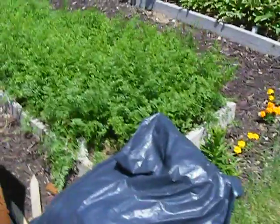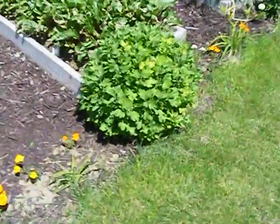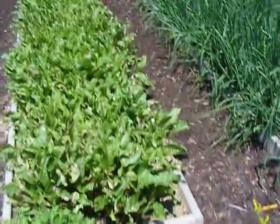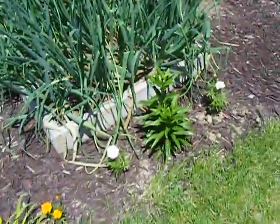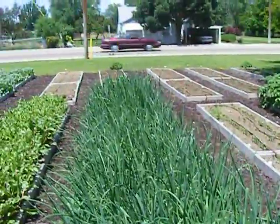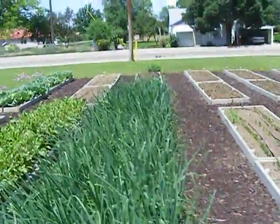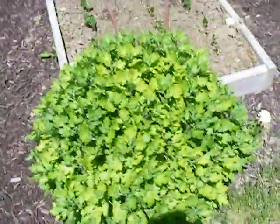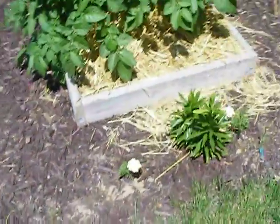Here we have our compost heaps. And they have some herbs. Beets — boy, the beets are good. Onions, lots of onions. And a more thin bar. Lots of tomatoes, look at this.